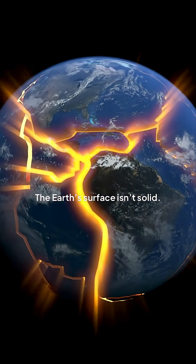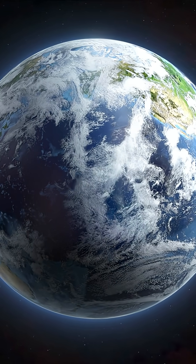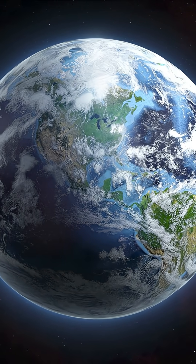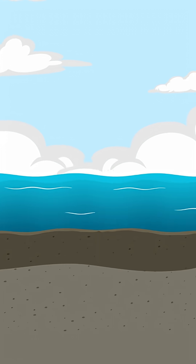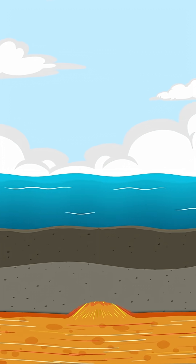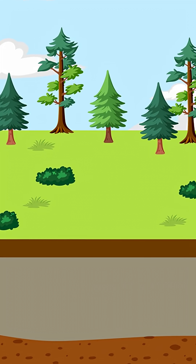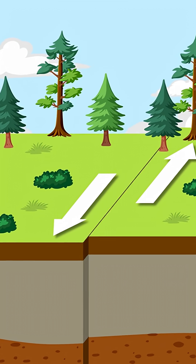The Earth's surface isn't solid. It's a mosaic of enormous rock slabs called tectonic plates floating on the planet's hotter mantle. They constantly grind against each other, moving only a few inches a year. The most violent action happens when a heavy ocean plate collides with a lighter continental plate in a process called subduction.